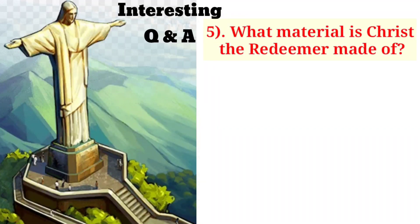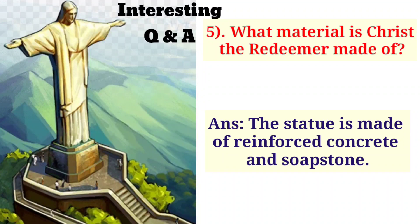What material is Christ the Redeemer made of? The statue is made of reinforced concrete and soapstone.